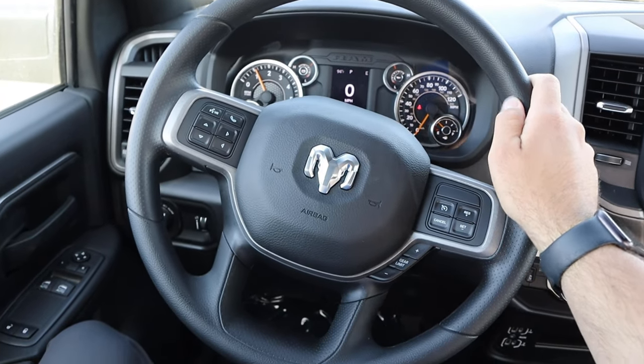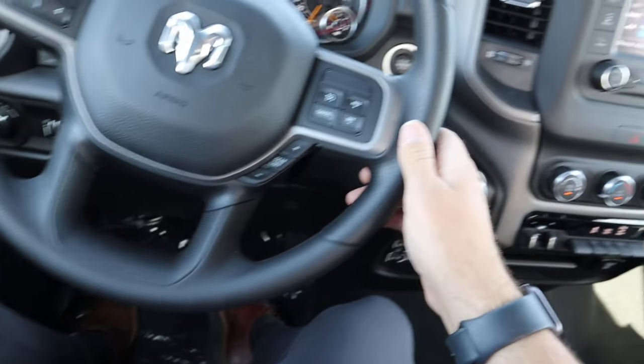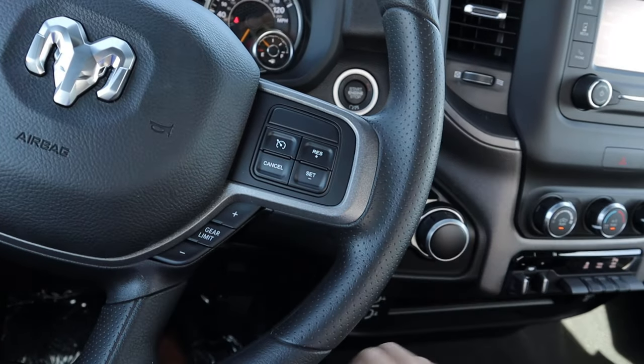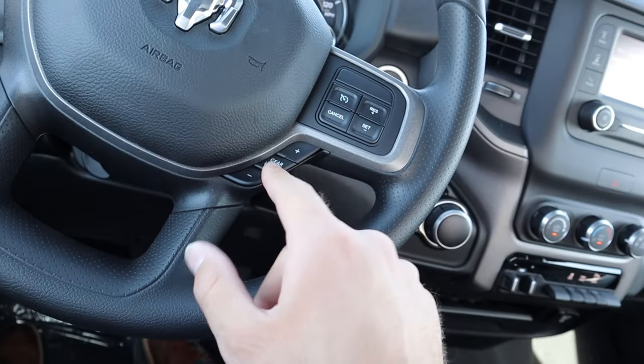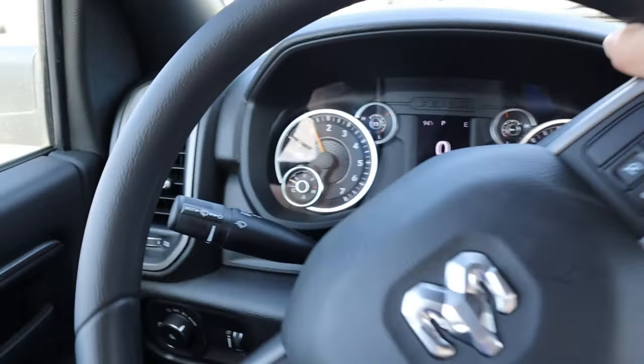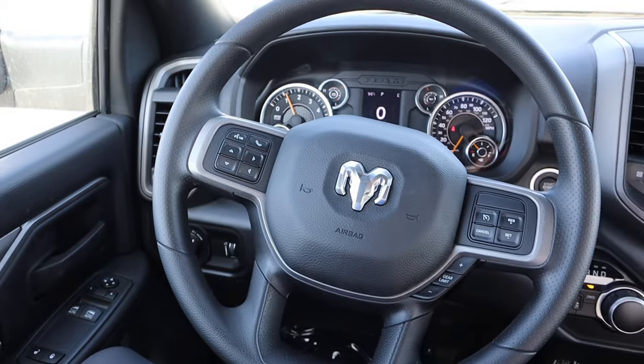Here is the steering wheel. Pretty basic from a material standpoint. I love how they have this perforated section that's kind of padded. We do have cruise control. No radio controls in the back. We do have our gear limiter. Controls there for the center stack — voice command, phone controls, all that. And of course that turns into the wiper stalk.